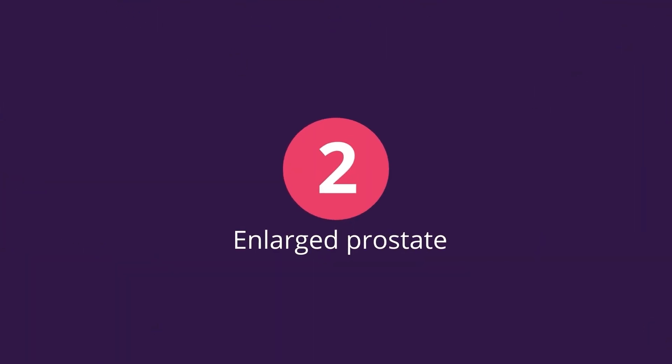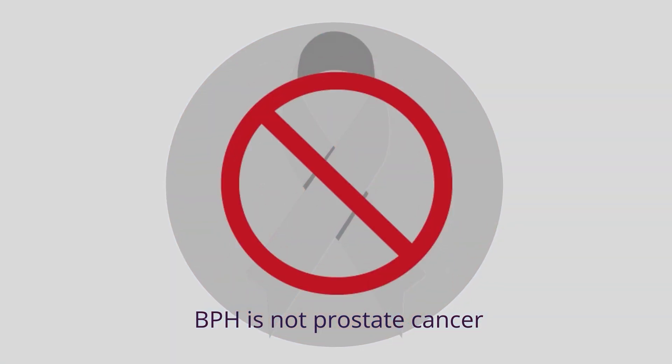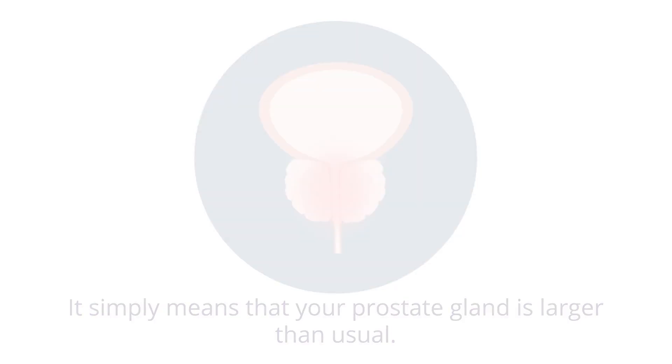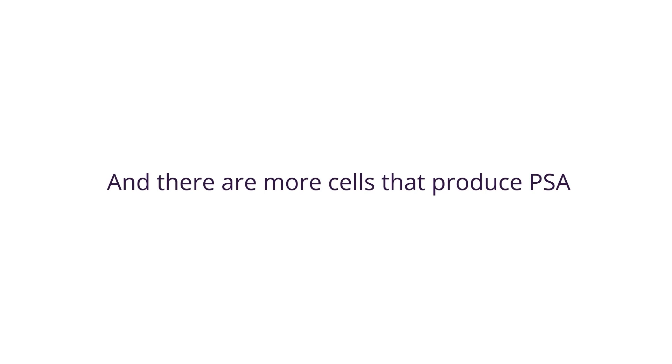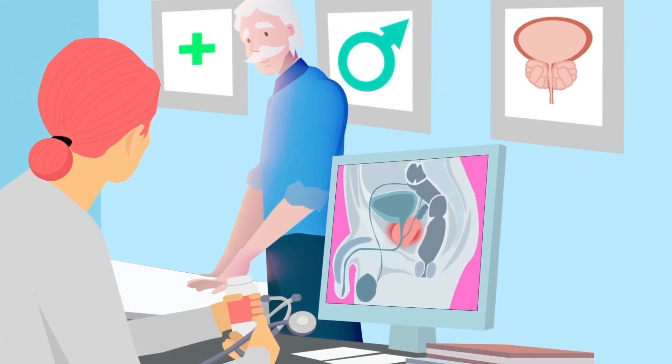Two: enlarged prostate. BPH is not prostate cancer — it simply means that your prostate gland is larger than usual. In this case there are more cells in the prostate gland, and there are more cells that produce PSA. The condition itself is non-cancerous and usually affects men over 50.